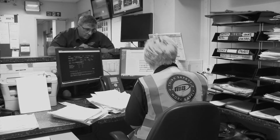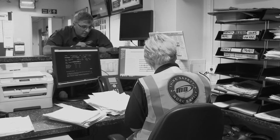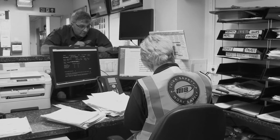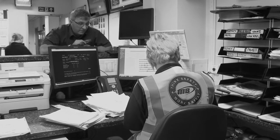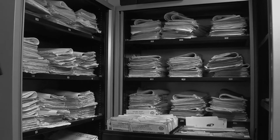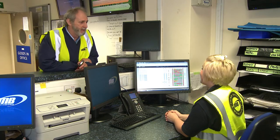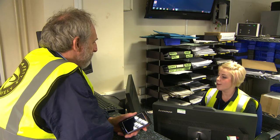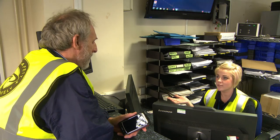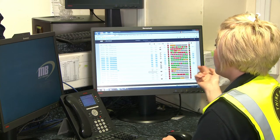Our drivers used to undergo a lengthy debrief process on return to the distribution center with a whole raft of paperwork that required manual entry into our databases. Each of these piles used to be used up in just a single day of deliveries for one distribution center. Now, with the Martin Brower Driver PDA, the driver debrief is paperless, and by the time the driver arrives back at the distribution center following the delivery, most of the information required has already been transmitted in real-time back to base.